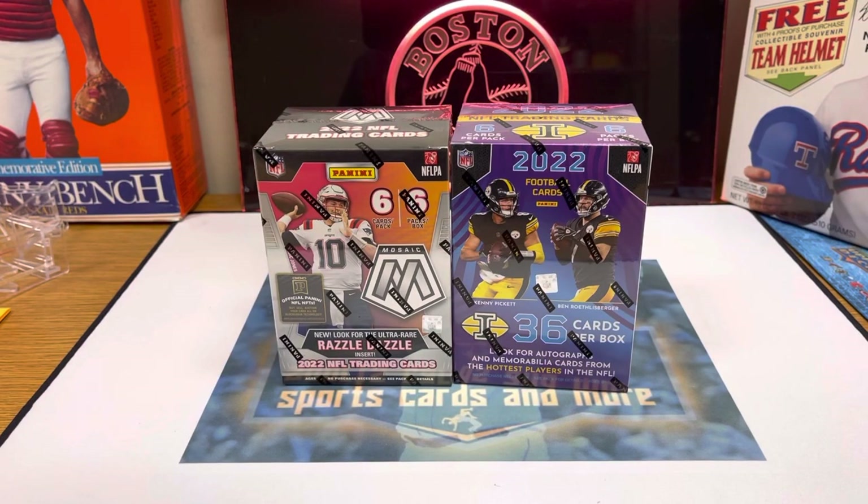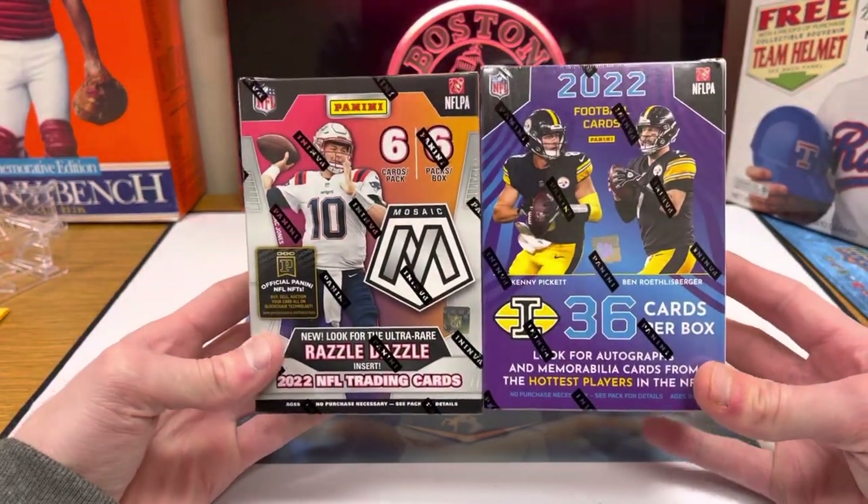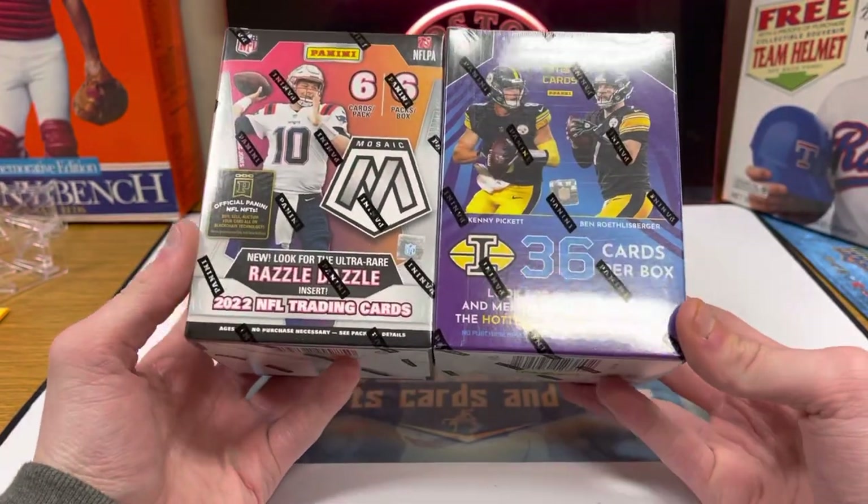Hey guys, Ethan's Sports Cards and More back today with a brand new video. Today we're going to open up two of the brand new football products. We have the Super Bowl coming up very soon, so I wanted to do a little football rip for you guys. I always like to do one around Super Bowl time, and these are both brand new products here.